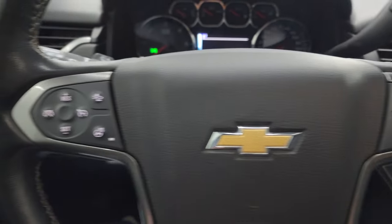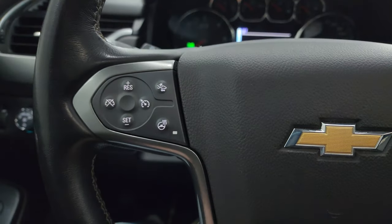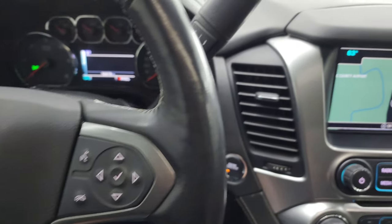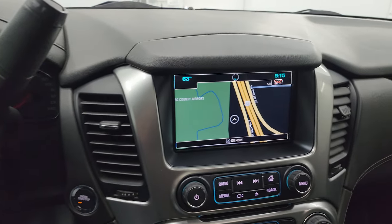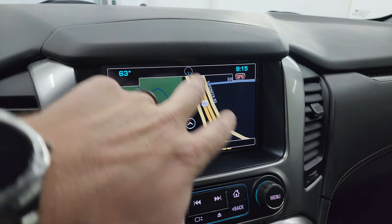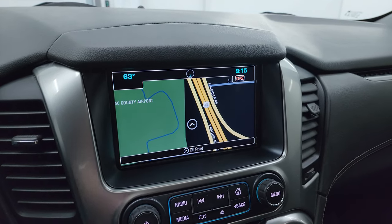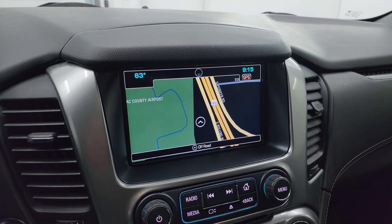Bluetooth and information center controls on the right, cruise controls, and heated steering wheel controls on the left, as well as forward collision warning controls. There's your shifter for that automatic transmission. This one has the Chevy MyLink system with the factory navigation system. There's South Rolling Meadows Drive and Highway 41 — so you can see that is working nicely.